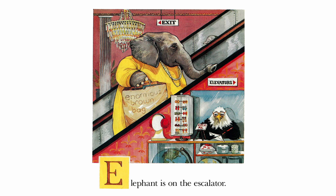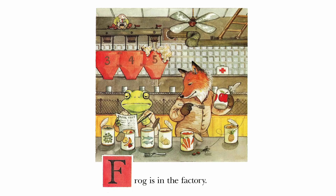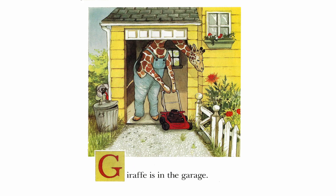Elephant is on the escalator. Frog is in the factory. Giraffe is in the garage.